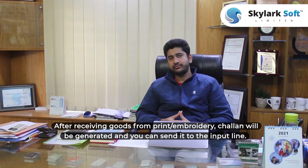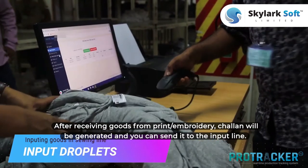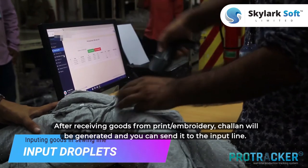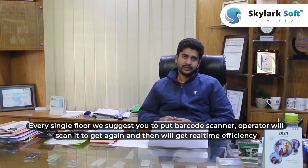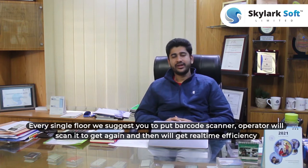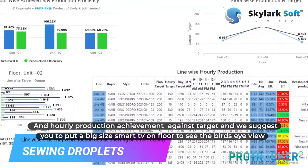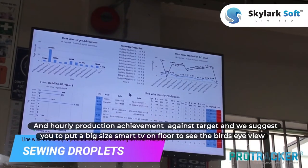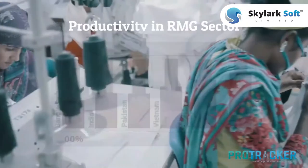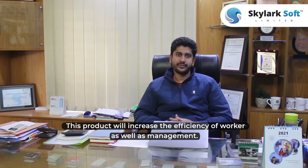After receiving goods from the print or embroidery factory, you can send them to the client. Every single item will be tracked, and a big size marker can be placed on the floor so you can see the parts at a glance. This product will increase efficiency of workers as well as management.